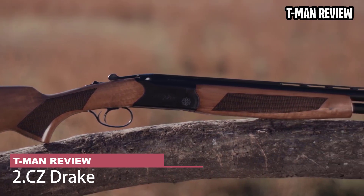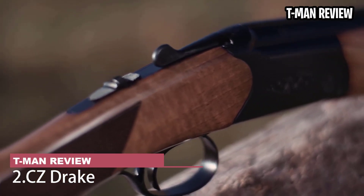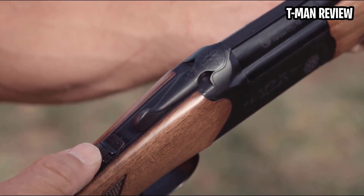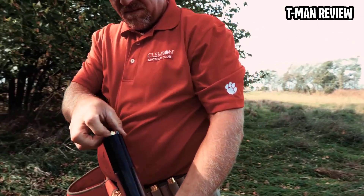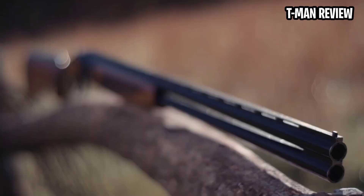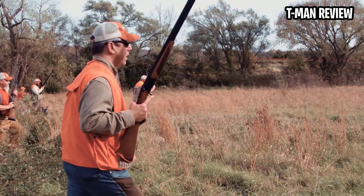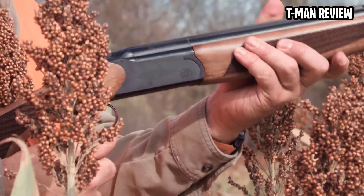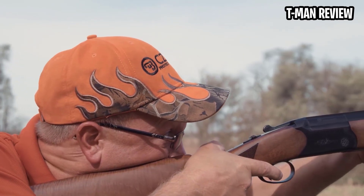CZ Drake. The CZ Drake's price tag reads like a typo. No O/U should cost as little as it does, yet it's a solid gun that gives you all the advantages of a break-action — 2 chokes, compact balance — at a low-end semi-auto cost. Made in Turkey, the Drake comes in 12, 20, 28, and .410. It doesn't have much in the way of engraving or fancy wood, and its extractors lift spent shells instead of kicking them out like ejectors. In short, it's a bare-bones O/U that works, and that's no small thing at under $700, complete with hard case and 5 choke tubes.